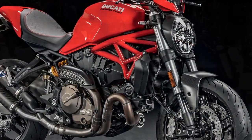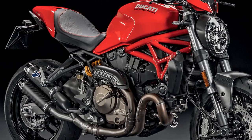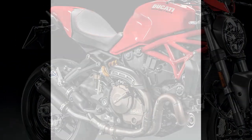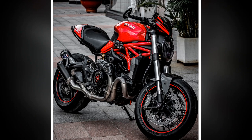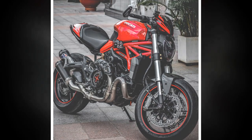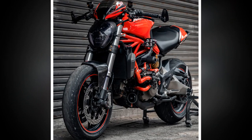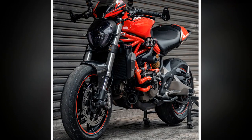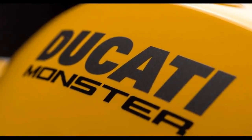Comfortable and upright riding position. Unlike some sportier Ducati models, the Monster 821 offers a comfortable and upright riding position. You sit slightly forward, with a relaxed reach to the handlebars. This setup is ideal for long rides, as it reduces rider fatigue and allows for extended hours in the saddle. The well-padded seat adds to the overall comfort, even on less than smooth road surfaces.